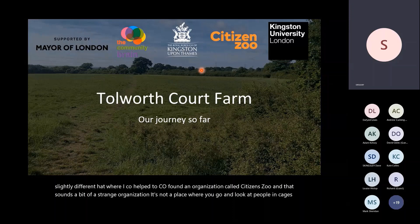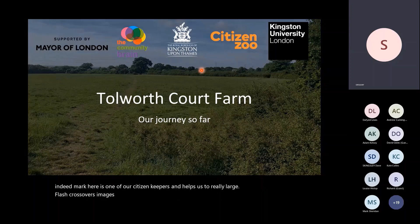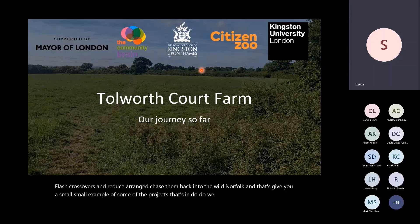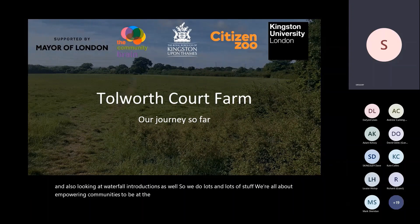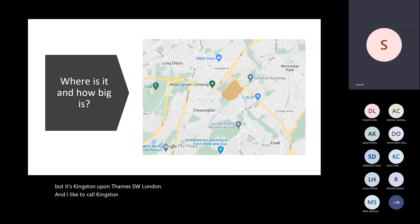One example of our projects is with large marsh grasshoppers — Mark here is one of our citizen keepers and helps us to rear and reintroduce them back into the wilds in Norfolk. We also do rewilding reintroductions. It's all about empowering communities to be at the heart of conservation projects. Tolworth Court Farm is in Kingston upon Thames, southwest London — I like to call Kingston the Florida of London, the way it pokes out the bottom of London.